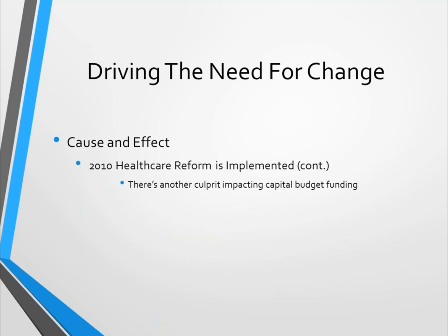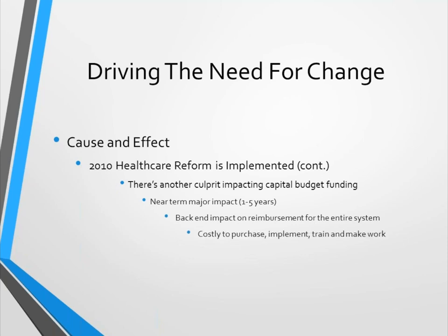There's another culprit impacting capital budget funding that we don't talk about enough — electronic health records. Near-term, its major impact is between now and the next five years, and its impact on reimbursement for the entire system is significant. EHRs, which are mandated by the ACA, are emptying the capital budget to meet ACA deadlines. Software is expensive, difficult, not always complete, and it causes hospitals and clinics to spend far more than anticipated, pulling money from equipment capital budgets.